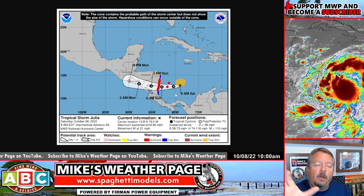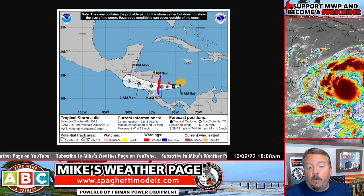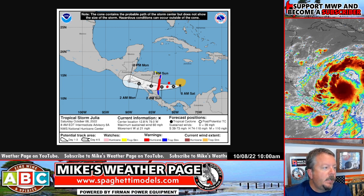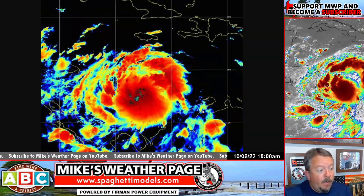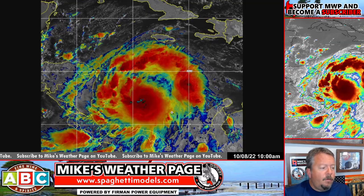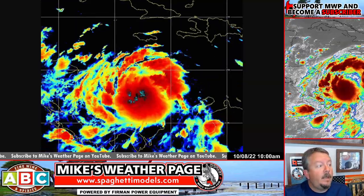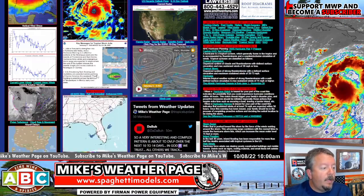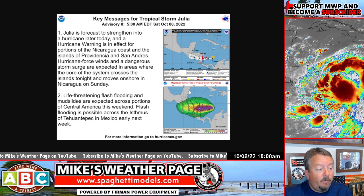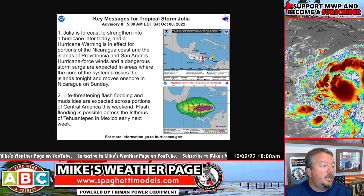Most of the winds are on the north side — counterclockwise flow — most of the heavy stuff rotates up on the top side. There are a lot of mountains over Central America, so it's supposed to weaken pretty quickly into a depression. The NHC is not showing much past that. Their key messages include hurricane-force winds, dangerous storm surge, and life-threatening flash flooding and mudslides — all the normal stuff you see with a hurricane coming at you.